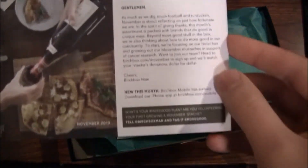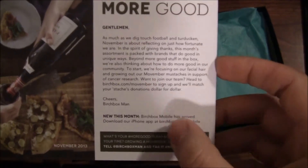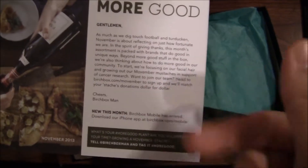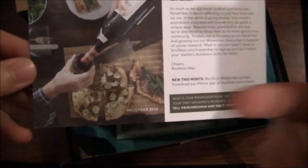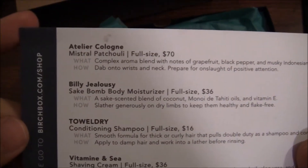Digging right into it here — 'more is good gentlemen,' all that good stuff. I'm going to skip past it and go to the new this month section: Birchbox Mobile has arrived for the iPhone. Come on guys, let's get an Android app going. As you can see here, November 2013 — there's some homemade pizza, looks like drinking some wine — maybe that's the theme. We're about to find out.